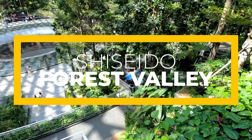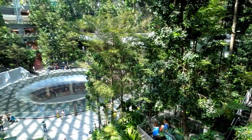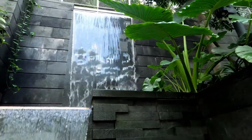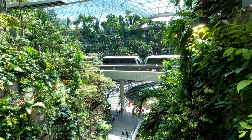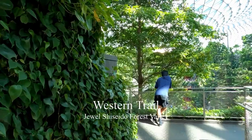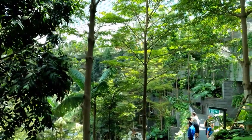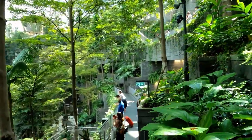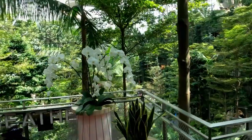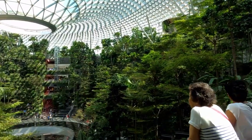The Forest Valley is a result of cooperation between landscape designers and the art collective teamLab. It is one of Asia's biggest indoor gardens, extending across 5 stories and approximately 22,000 square meters. It is absolutely magnificent and majestic, located at the apex of Jewel Changi, and accommodates around 3,000 trees and 60,000 shrubs of 120 species from high-altitude forests across the world.